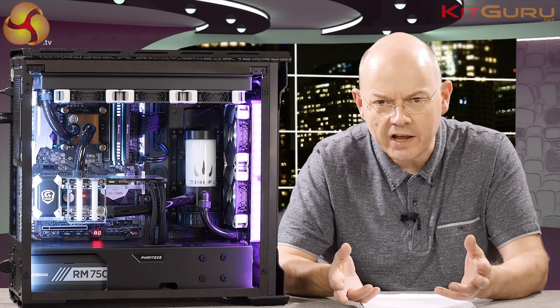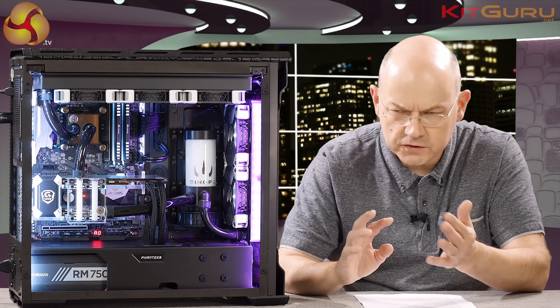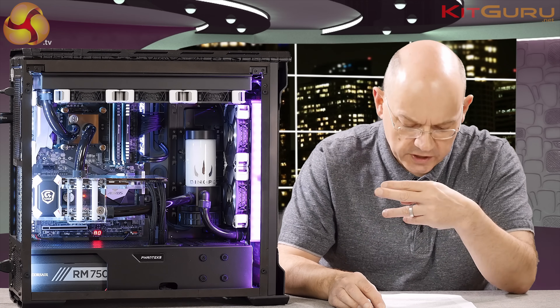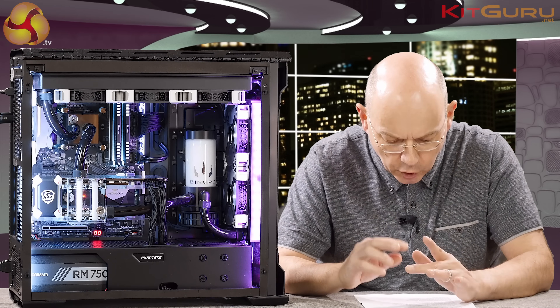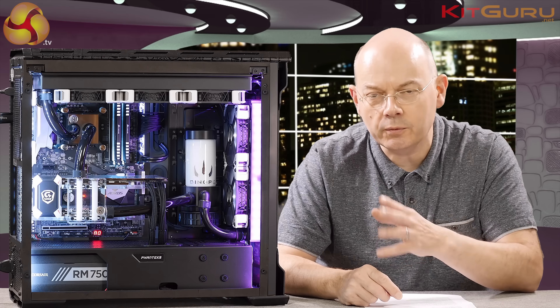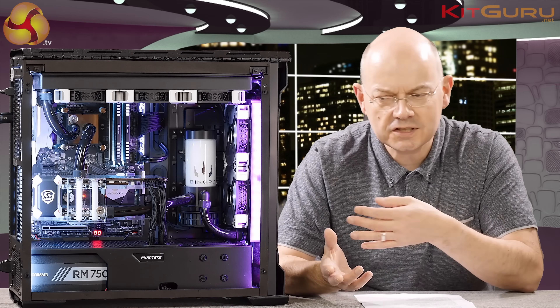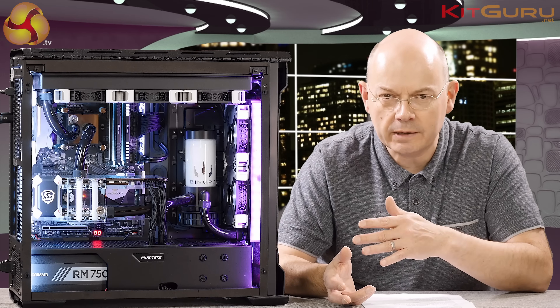The power supply is a Corsair 750W RMX, onboard audio, Windows 10 Home, and a five-year warranty. Liquid cooling is a massive part of both the look and performance — it's EK throughout. At the front there's a 240mm EK radiator, at the top a 360mm radiator, with a D5 pump and EK reservoir featuring the Dino PC logo. The coolant is white — I'm guessing Mayhems. The black EK Onyx tubing will look as good in three years as it does now, which is probably a very wise choice.